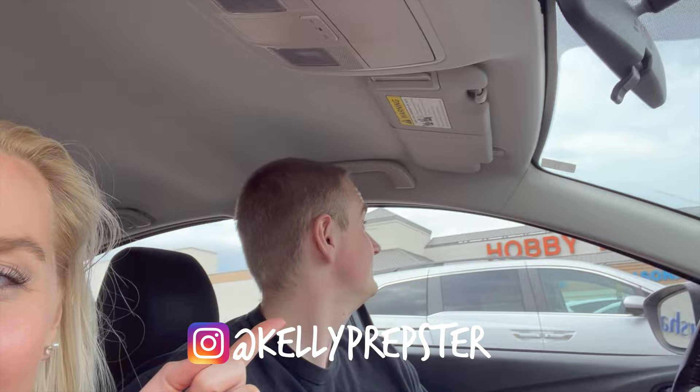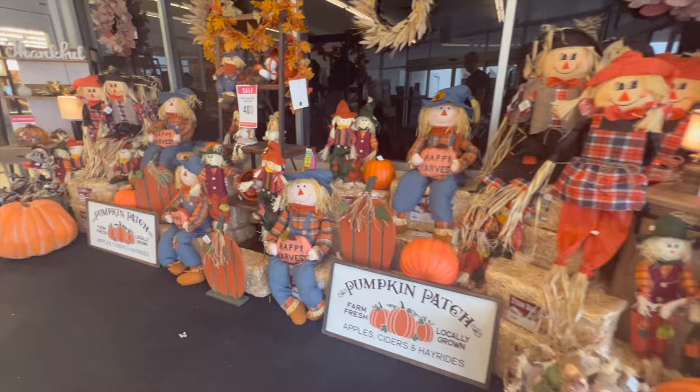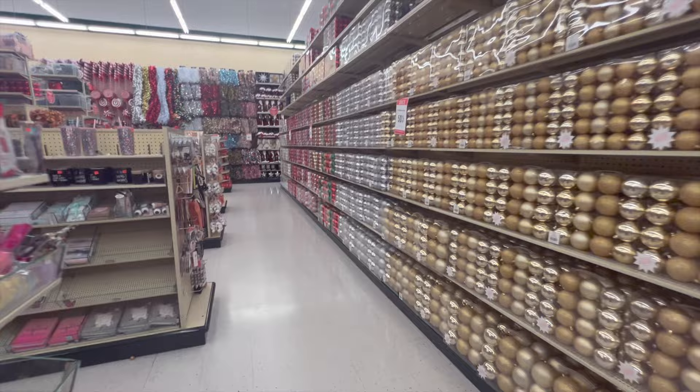Alright bead buddies, we are at Hobby Lobby! I'm so excited — it's a shopping vlog day. I'm on the hunt for some beads and storage containers too. I got a bunch of new clay beads in my most recent Temu haul and I need to store them. We're also just seeing if they have any good sales. Use the hashtag bead buddies in the comments and let's go shop!